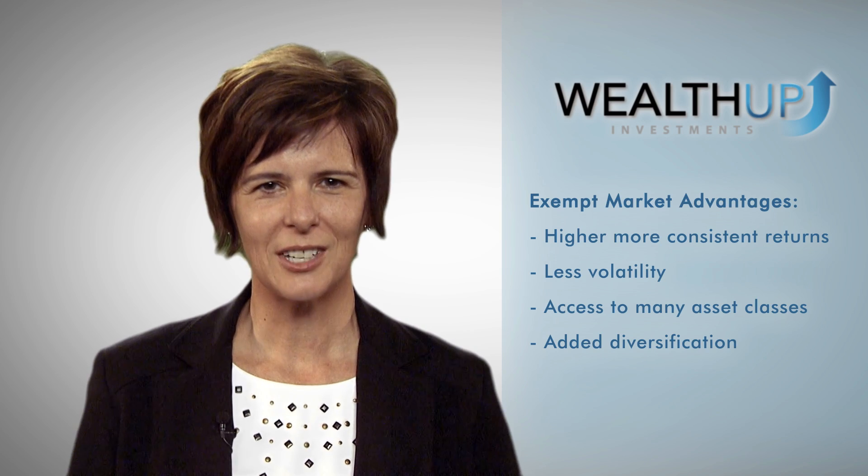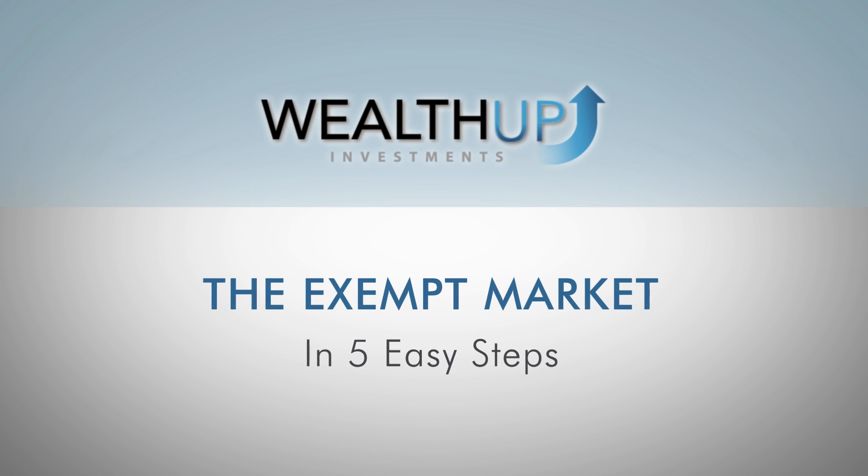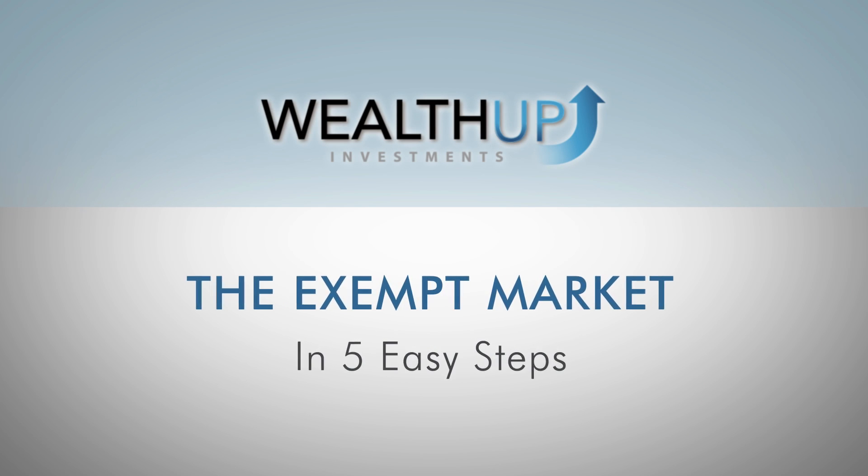This added diversification is especially important in turbulent markets, like we've seen over the last decade. So how can you take part if you're interested? Where do you begin? I've broken it down into five easy steps.